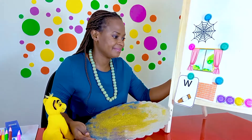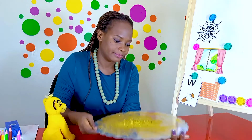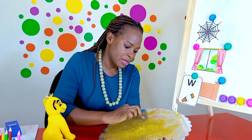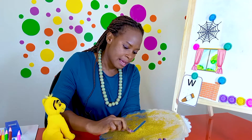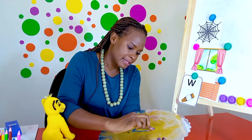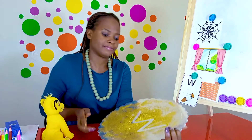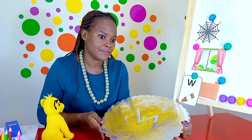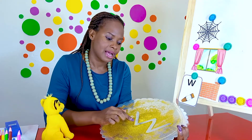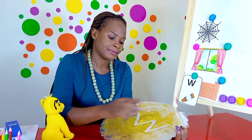Okay, ready? My turn and your turn. For the wuh sound, we make a line down to the right, back up to the right, down to the right, and back up to the right. Wuh. There are many movements involved: down, up, down, up — like that. Your turn.